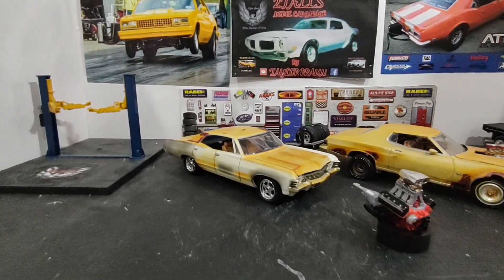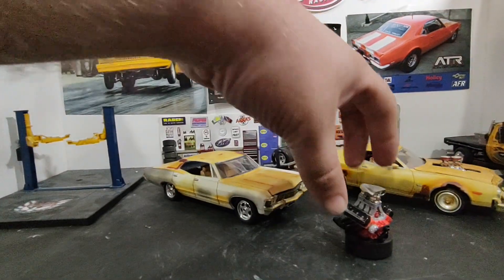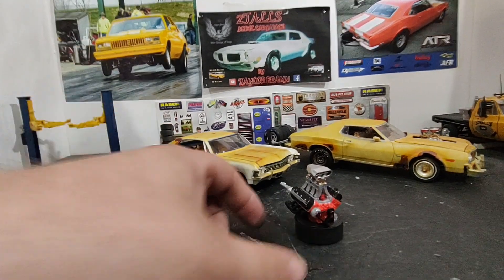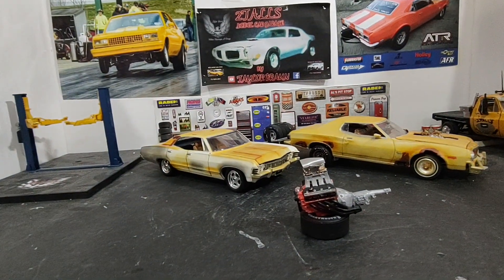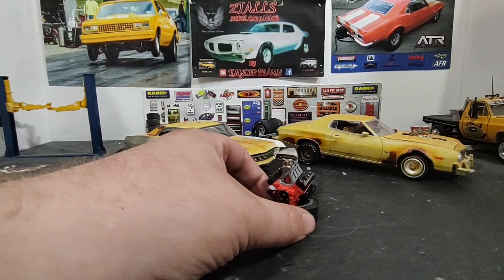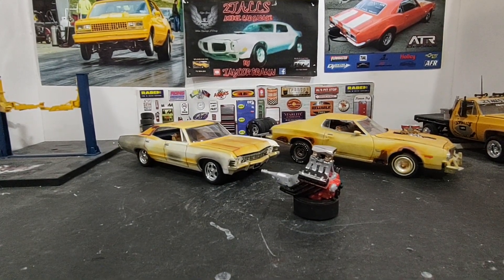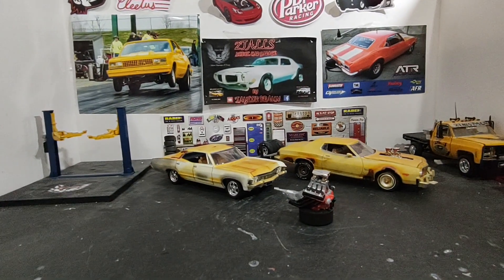It is a cross between a '67 and a '94. And this happens to be the naturally aspirated high-rise tunnel ram 426 that I originally was going to build for my pro street convertible, but I ended up switching it up to a supercharger, so it's been sitting up here on my bench trying to figure out what I'm going to put it into.